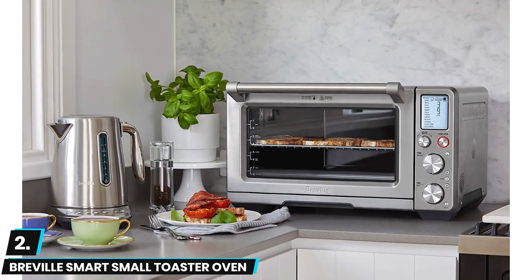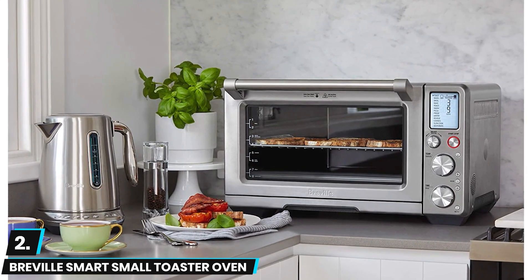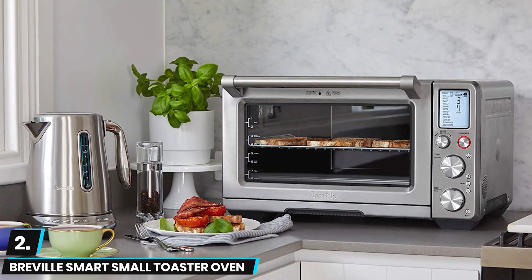This is an extremely expensive toaster, likely due to the high-grade components and Breville's sterling reputation. Additionally, this is a compact model but certainly heavy, weighing around 22 pounds.